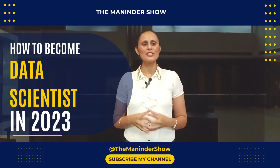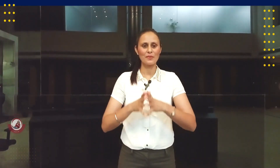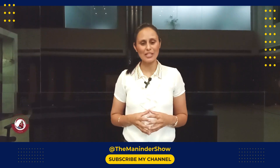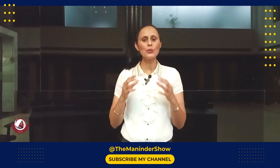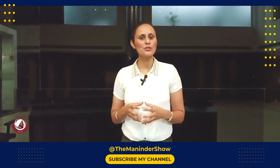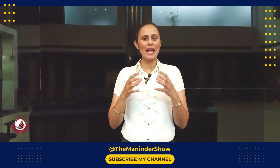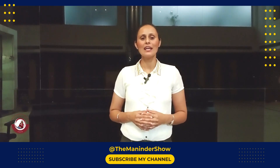Hi guys! In today's video, we will talk about how to become a Data Scientist in 2023. Becoming a Data Scientist in 2023 requires a combination of technical skills, domain knowledge, and practical experience. The field of Data Science is evolving rapidly and new techniques and tools are constantly emerging. In this guide, I'll outline the key steps you can take, emphasizing the skills and knowledge you need to develop, the educational and learning resources available, and the practical experience you should seek. Let's dive in!